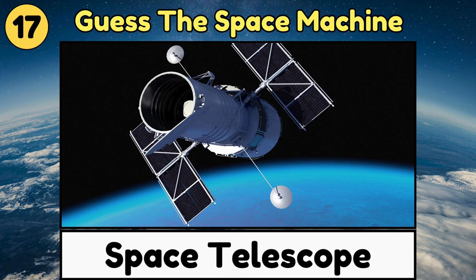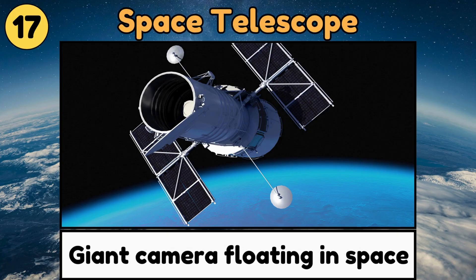Space Telescope. A space telescope is a giant camera floating in space, helping us see faraway stars and galaxies.